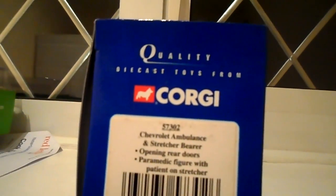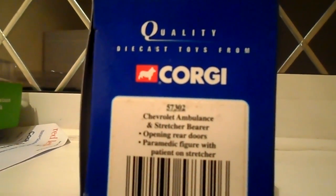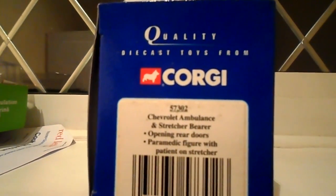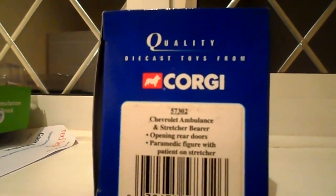Its code is 57302 Chevrolet Ambulance and stretcher bearer, opening rear doors, paramedic figure, with patient on stretcher — my Corgi.